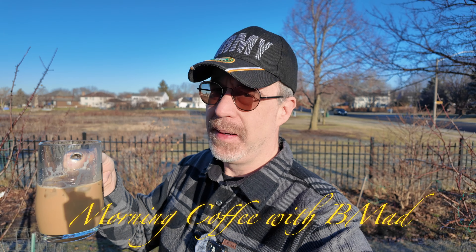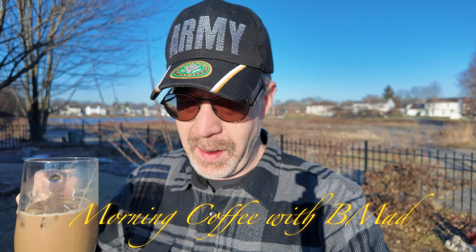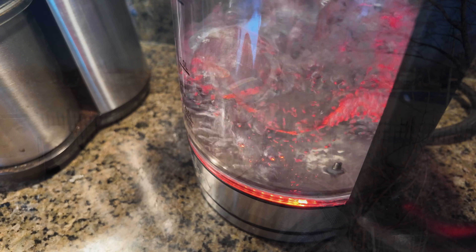This is a Starbucks Pikes Peak roast that I have this morning, and I did make this with my Aeropress. It's about 12 ice cubes that I made from some distilled water to get really pure water. I do like to make my own ice — it does not affect the flavor of the coffee.